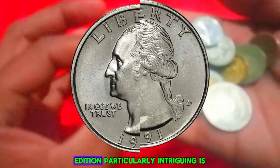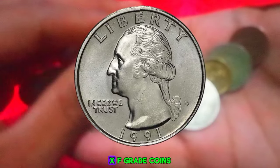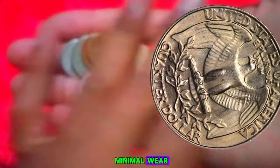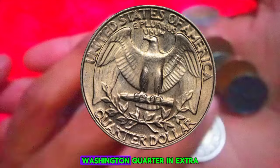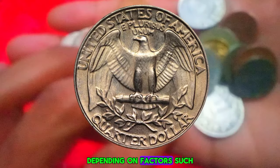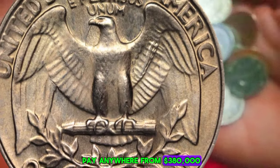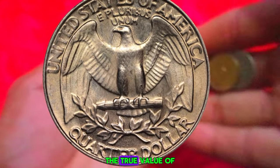What makes the 1991-P edition particularly intriguing is its rarity and condition. Extra Fine (XF) grade coins are highly sought after by collectors due to their remarkable preservation of detail and minimal wear. The current market value of a 1991-P Washington quarter in extra fine condition can vary depending on factors such as demand, rarity, and overall market conditions. However, collectors can expect to pay anywhere from $380,000 for a single coin.